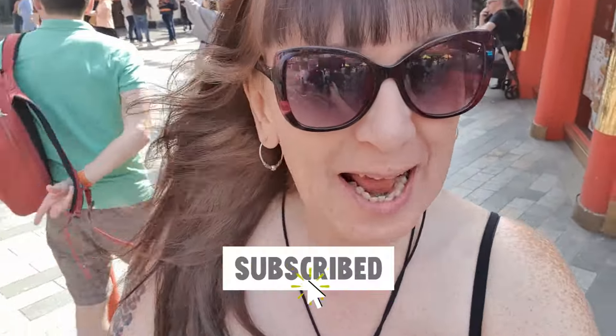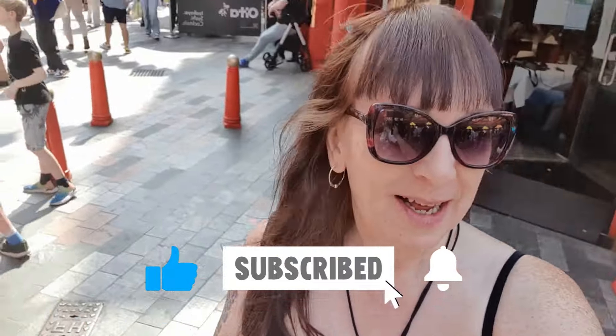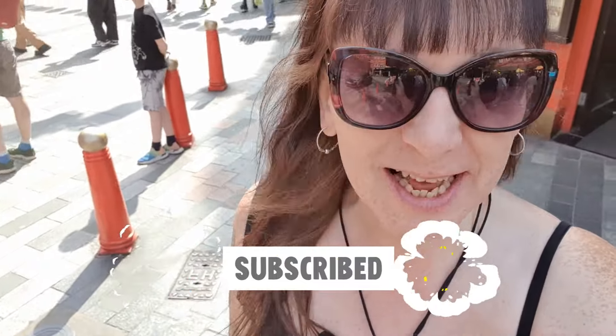So that was my little look around Soho. I hope you enjoyed the video - if you did, please subscribe, please hit the like button, click the little bell for notifications, and I will see you very, very soon. Take care. Bye-bye.